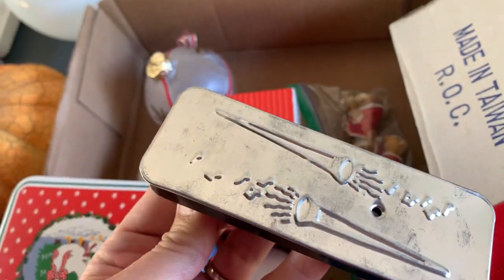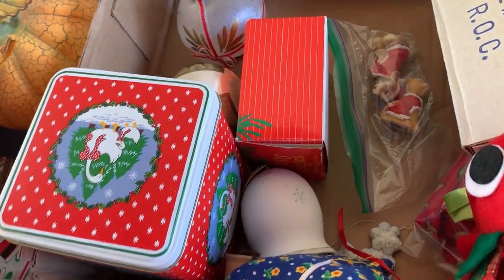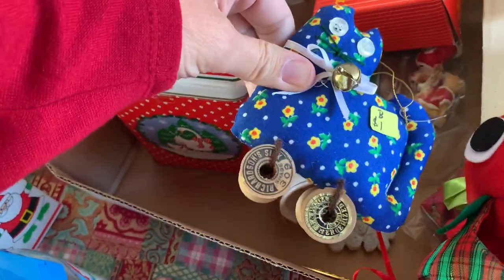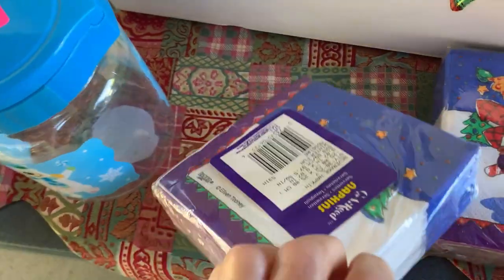I did grab that little Snoopy — I haven't listed him yet. But this noisemaker, I don't know if it's a reproduction or if it's old. I did pick that up and I'm still looking into it.